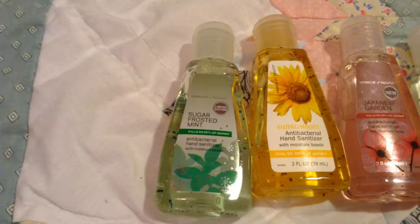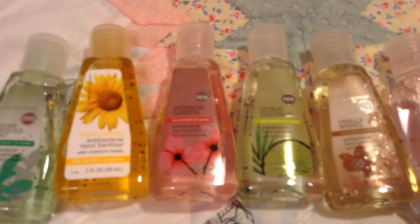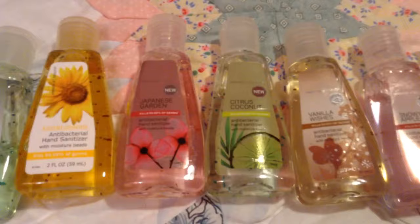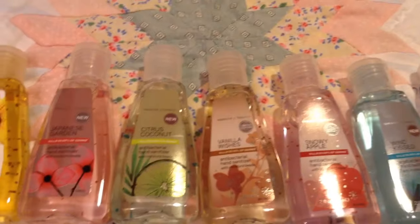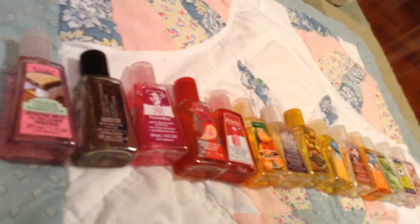Starting off with the big ones, I have Sugar Frosted Mint, Sun Blossom, Japanese Garden, Citrus Coconut, Vanilla Wishes, Snow Apple — I have two Snow Apples — Wind Kissed, and yeah, second one is Snowy Apple, sorry.